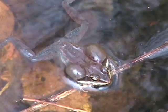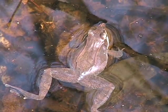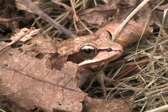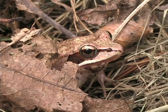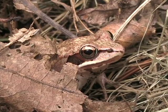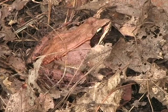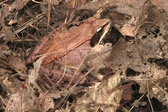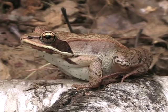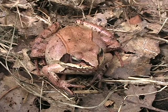Vernal pools can often be located in March and early April by listening for the duck-like calls of the wood frog. During most of the winter, these frogs lay frozen beneath the leaf litter on the forest floor. They are able to freeze solid and survive due to the presence of glycerin, a natural antifreeze, in their cells. You can easily identify these frogs by the raccoon-like mask they sport around each eye.